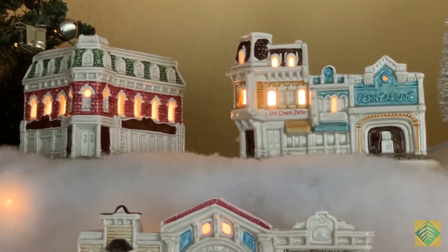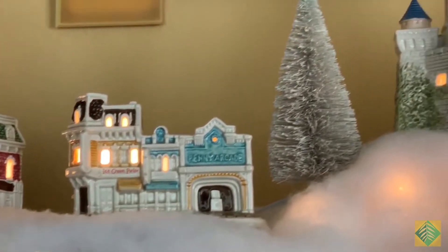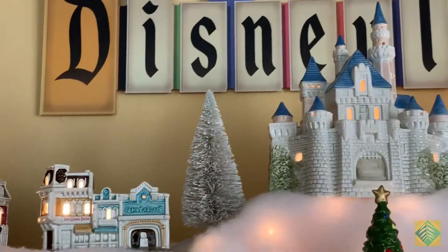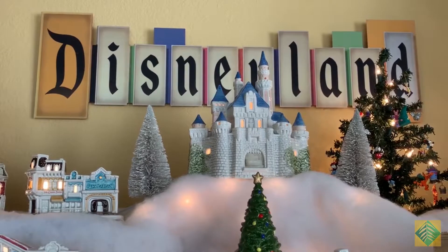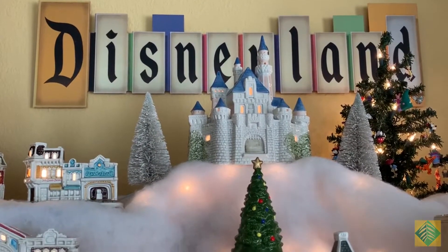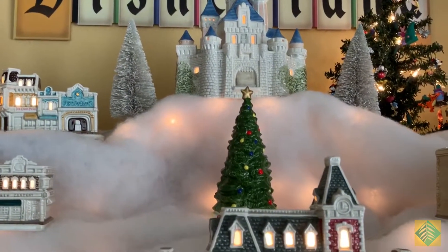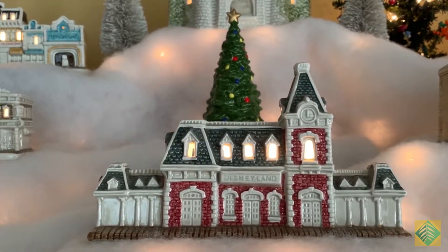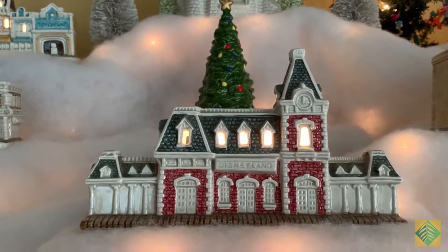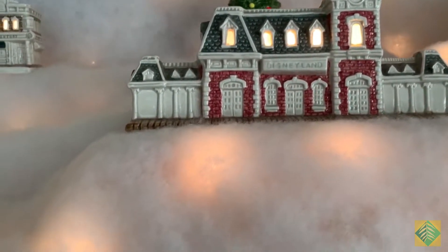I'd been wanting this collection for years. I'd had the castle out at Christmas time for years and had always wanted to get the collection all together. I like the little white trees that are there from what they used to put in the moat. I'd wanted this collection for years and finally have a place to display it now that I have it.